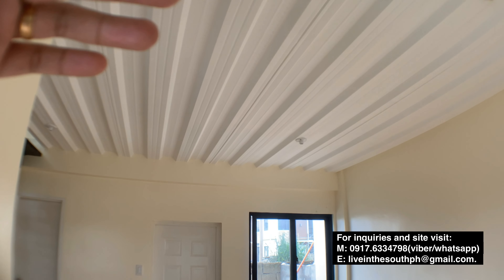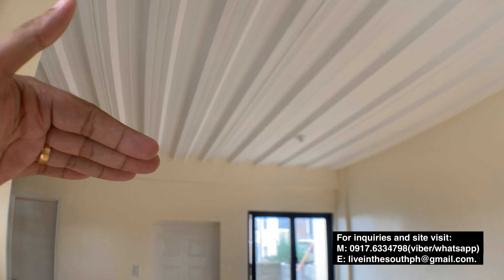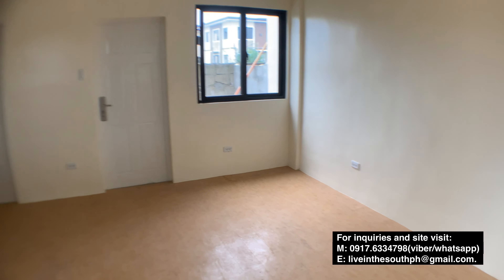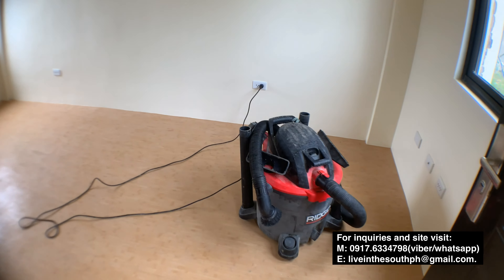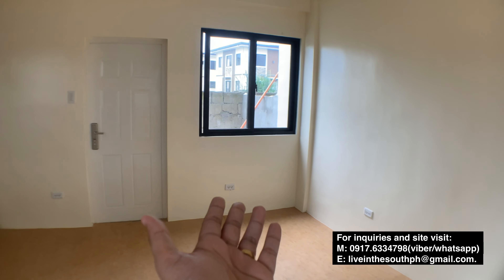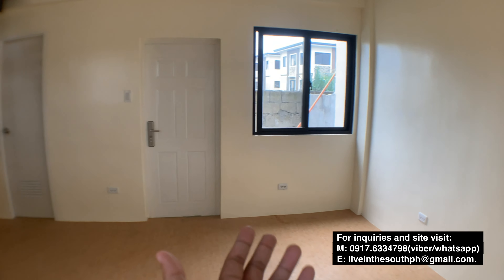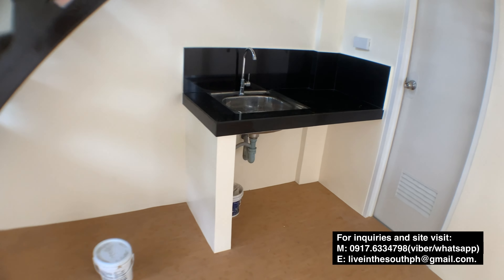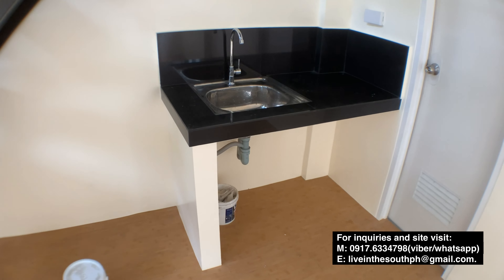Now let's talk about the ceiling — it's a high ceiling. You can choose to add a drop ceiling later on. As you enter, this area can be your living area, then the part beside the window can be your dining area, and this is the kitchen.